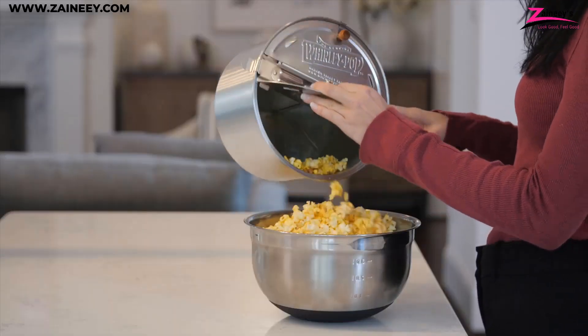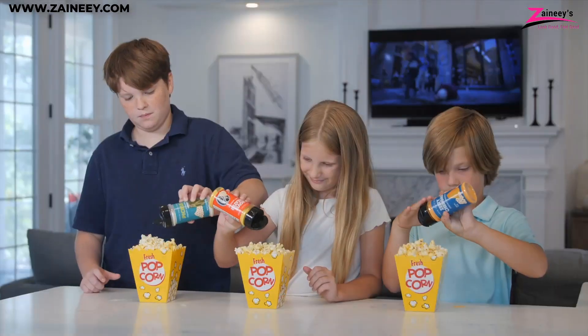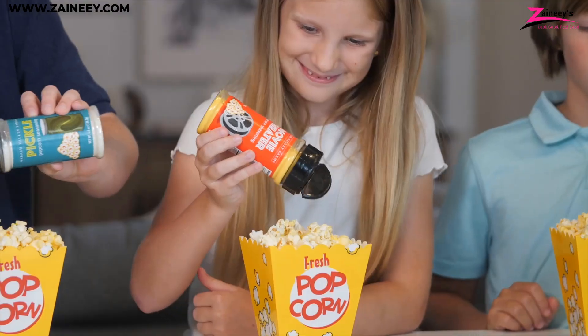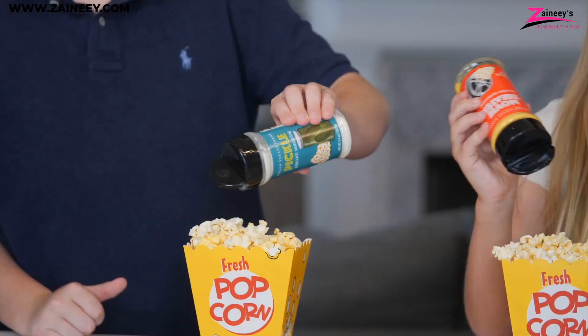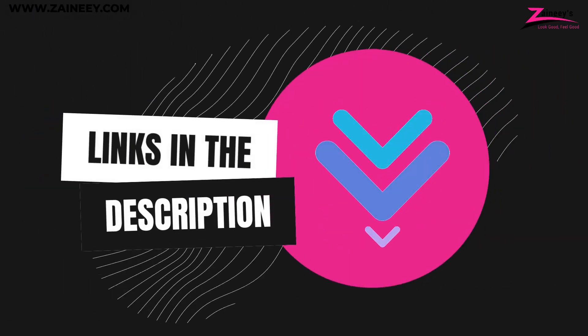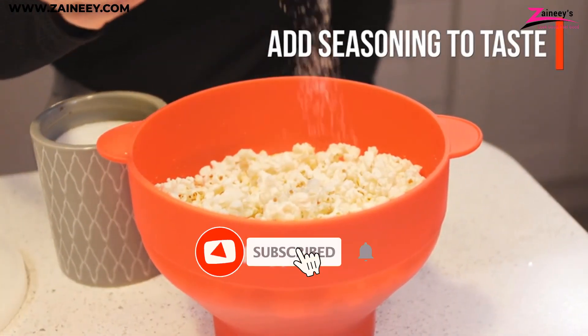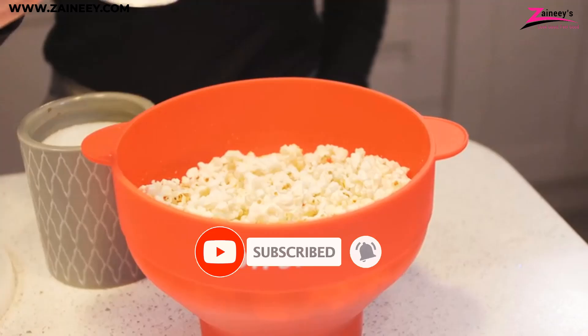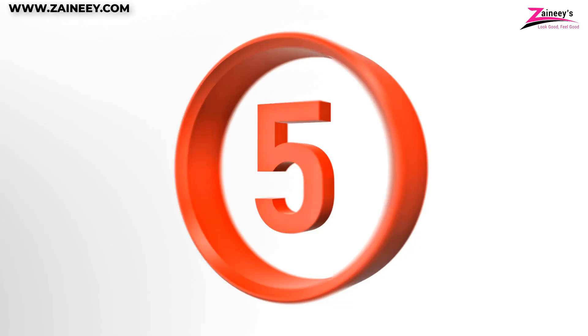In this video we will introduce you to the top five best popcorn makers. We made this list based on research, quality, and customer reviews. If you want more information and updated pricing on the products mentioned, be sure to click the links in the description box below. Subscribe and click the bell icon so you won't miss out on our new videos.